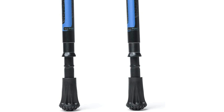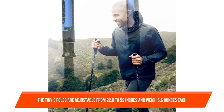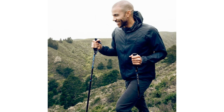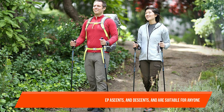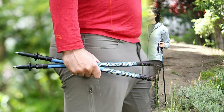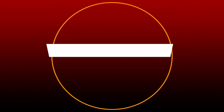The Compact 3 poles are adjustable from 22.8 to 52 inches and weigh 5.6 ounces each. They feature replaceable carbide tips for dirt trails and metal-reinforced rubber tip covers for rough trails. Trekking poles are useful for rocky and uneven terrain, river crossings, steep ascents and descents, and are suitable for anyone who wants to hike with increased speed and stability. The FR system allows for rapid removal of the bumper from the knob, and the internal locking system keeps the sticks in perfect balance.